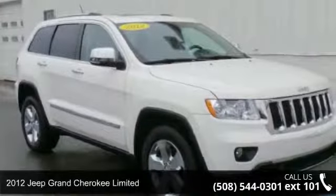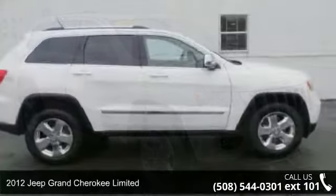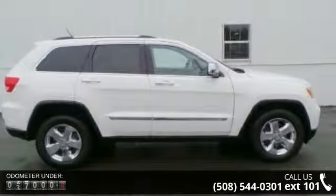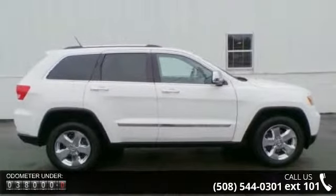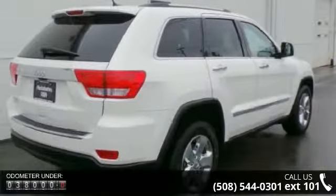Check out this 2012 Jeep Grand Cherokee Limited. If you are looking for a first-rate auto, this one could be yours today. This vehicle comes with a reliable six-cylinder engine connected to a smooth shifting automatic transmission.